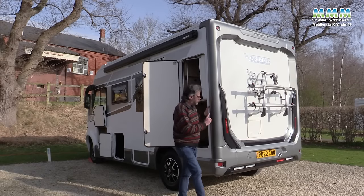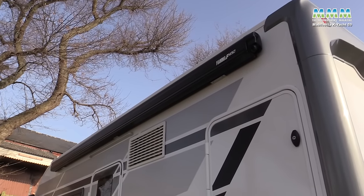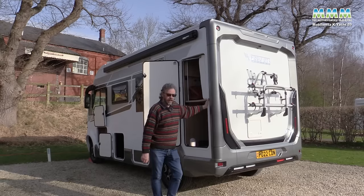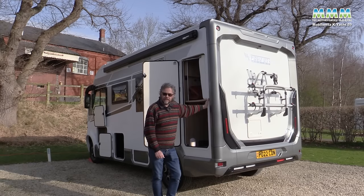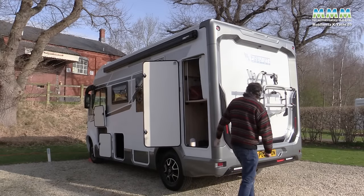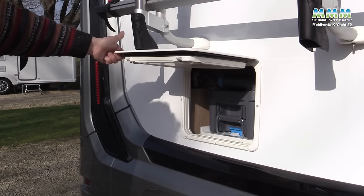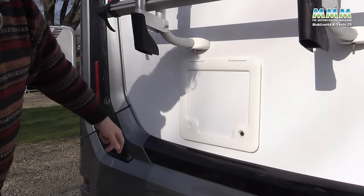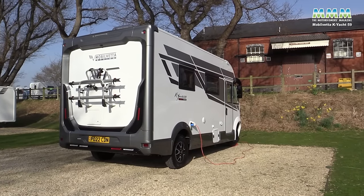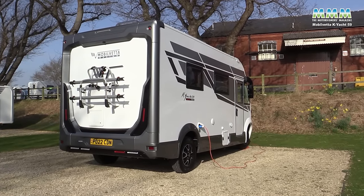The bike rack and awning on this particular model aren't part of the standard equipment — if you want those you'll need to talk to your dealer about having them fitted as optional extras. In the back wall you've got your toilet cassette emptying hatch, but otherwise it continues this grey and black theme and looks rather neatly styled. You can see a bit of Italian panache about the external design.